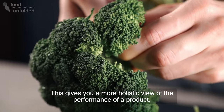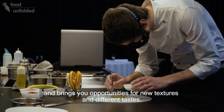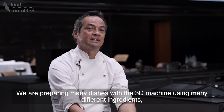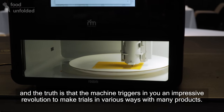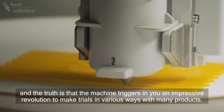Eso aparte de darte una visión mucho más amplia del rendimiento del producto, te da oportunidades de texturas y de sabores diferentes. Estamos preparando muchísimos platos con la máquina 3D y sobre todo muchos ingredientes, y es verdad que la máquina te provoca una revolución impresionante para hacer pruebas de muchas maneras y de muchos productos.